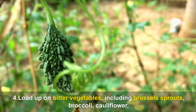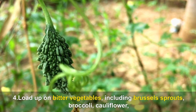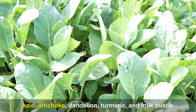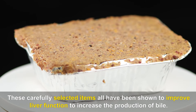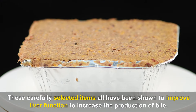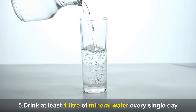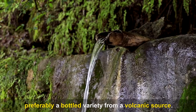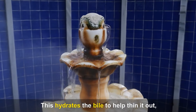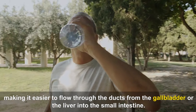Fourth, load up on bitter vegetables, including Brussels sprouts, broccoli, cauliflower, kale, artichoke, dandelion, turmeric, and milk thistle. These have all been shown to improve liver function and increase the production of bile. Fifth, drink at least one liter of mineral water every single day, preferably a bottled variety from a volcanic source. This hydrates the bile to help thin it out, making it easier to flow through the ducts from the gallbladder or liver into the small intestine.